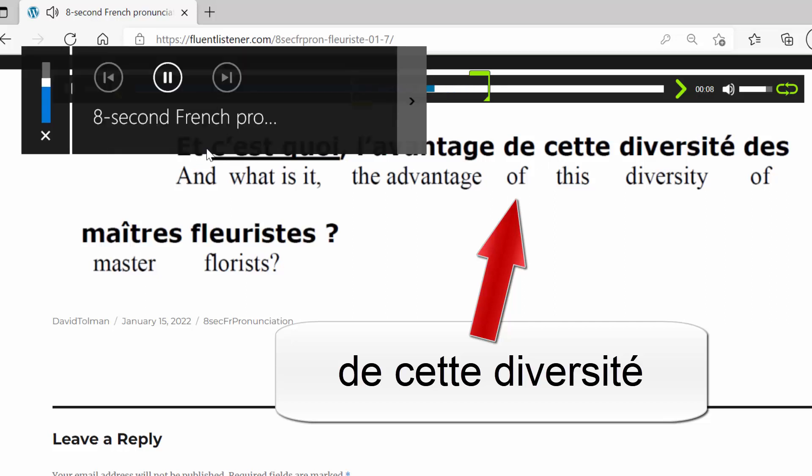What I'd like you to do is say very slowly: de cette diversité. I've done that while keeping the tip of my tongue against the inside of my lower teeth. Hopefully you were following along and repeating after me: de cette diversité, de cette diversité.